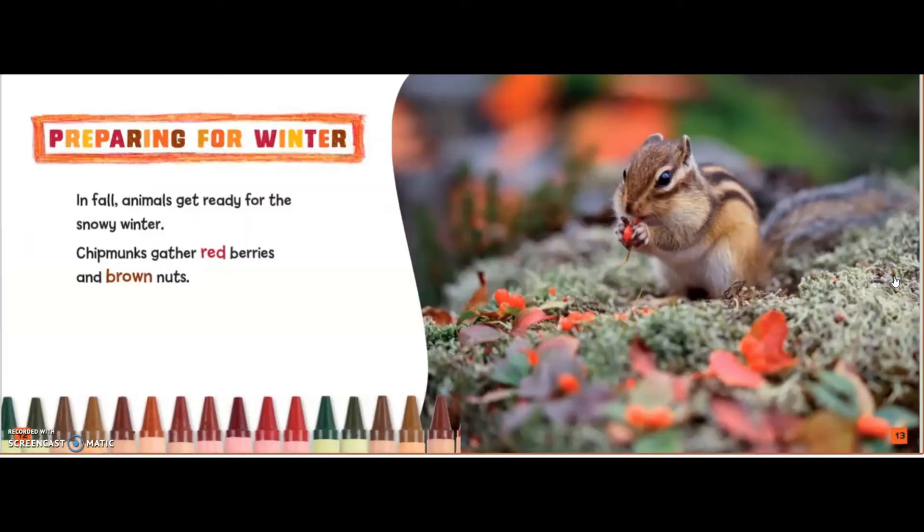Preparing for winter. In Fall, animals get ready for snowy winter. Chipmunks gather red berries and brown nuts.